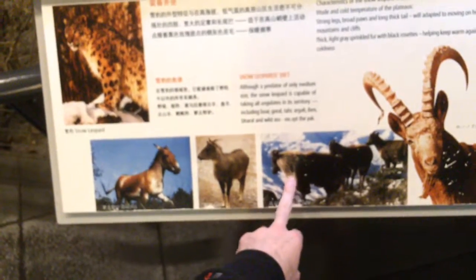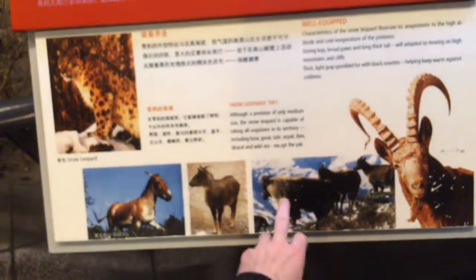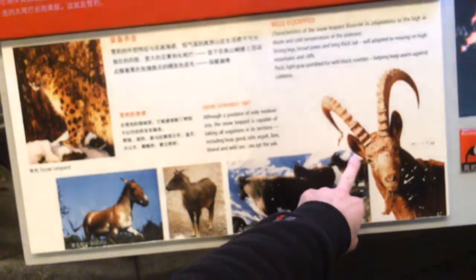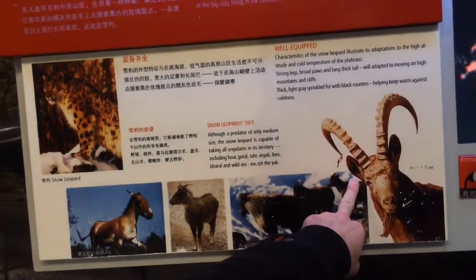Tahr — sometimes I'm thinking of golden takin, which is different. Ibex — they have some ibex in New Mexico; somebody released them and they're kind of like pests. Gotta watch out for them in southern New Mexico running across the road, down by the White Sands area.